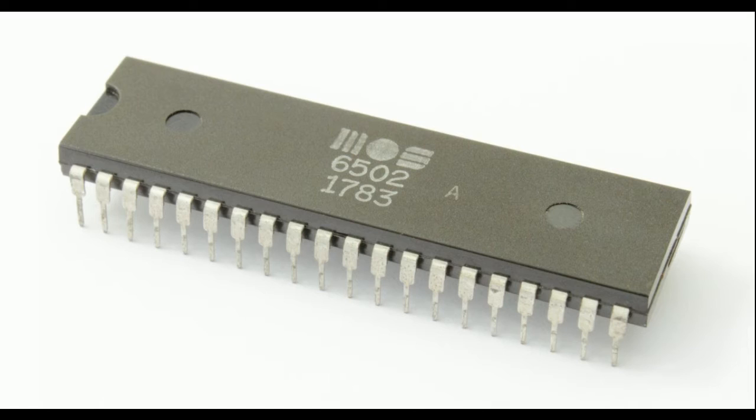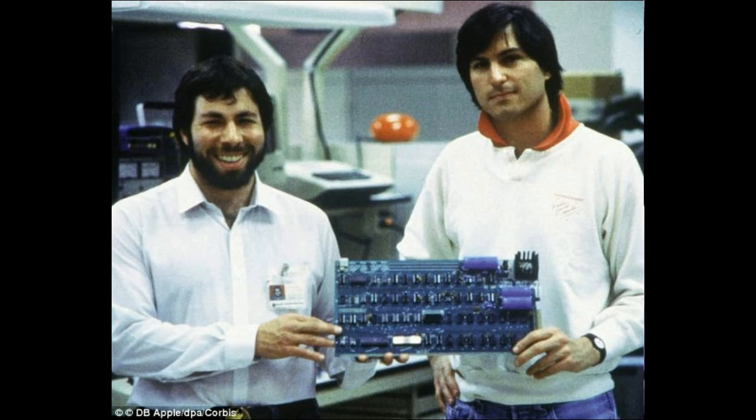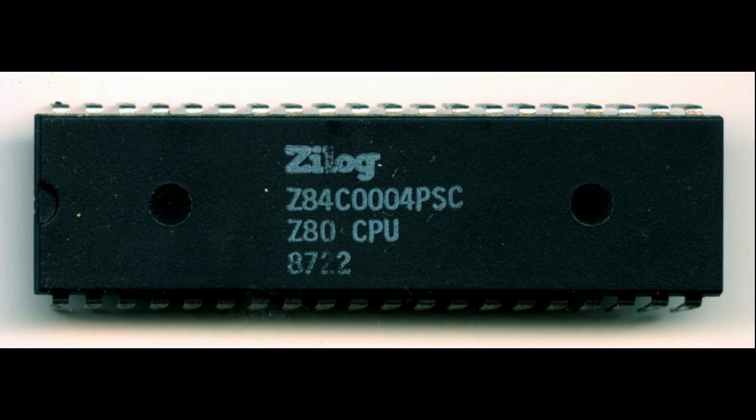In 1975, MOS Technology introduced the 8-bit 6502 microprocessor, first seen in the Apple I, introduced the following year. We all know the guys responsible for that machine, and they did provide it in kit form at the time. In 1976, Zilog released the Z80 CPU, also an 8-bit processor, and new kits began to appear.